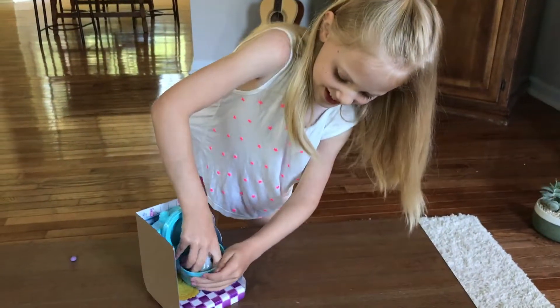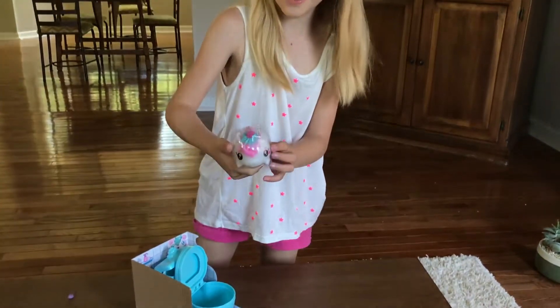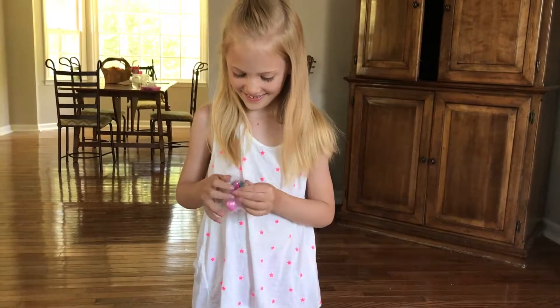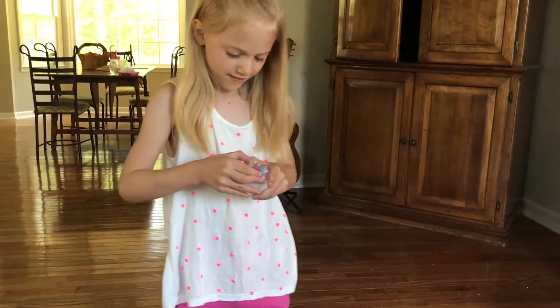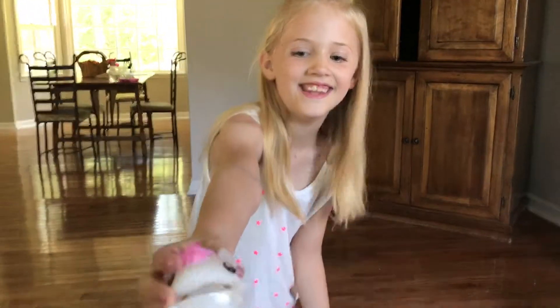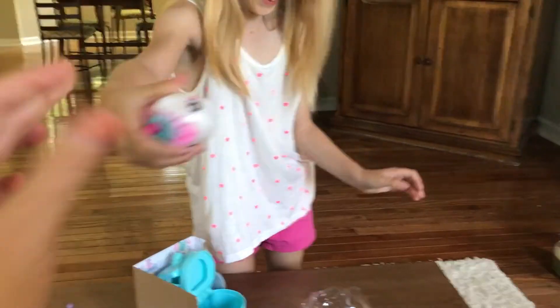The unicorn one. Is that the one you wanted? Uh-huh. It's cute. Feel it. Is it squishy? Ew, it is.